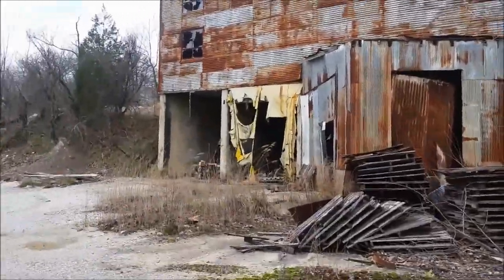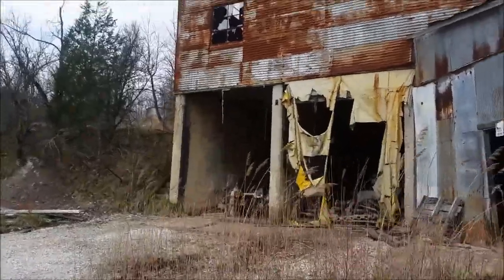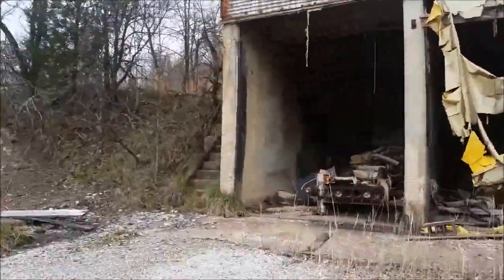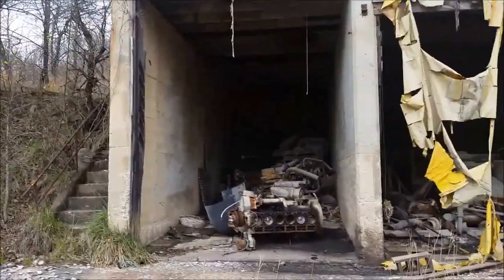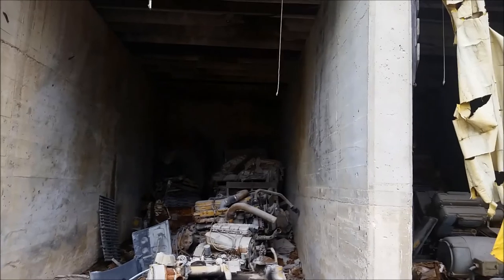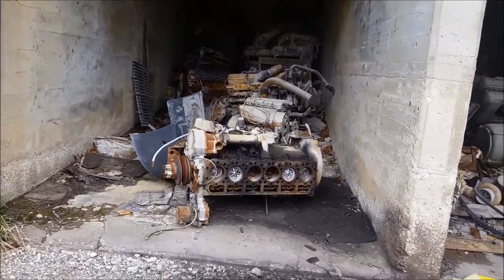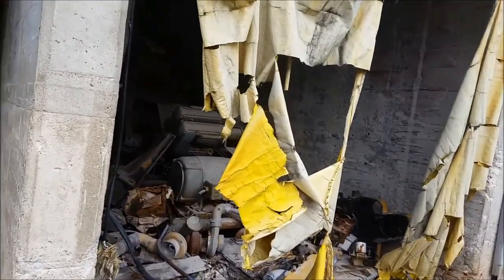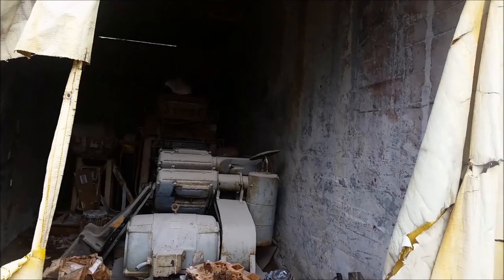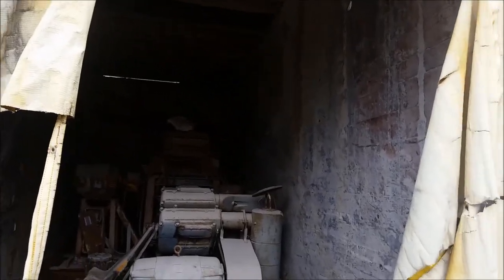In the base of the mill, under the flotation cells, it's basically a diesel and electric motor graveyard. This is probably all from trucks and any other trackless equipment they used here. That halfway looks like a hoist motor — maybe there's a jaw crusher attached to it.